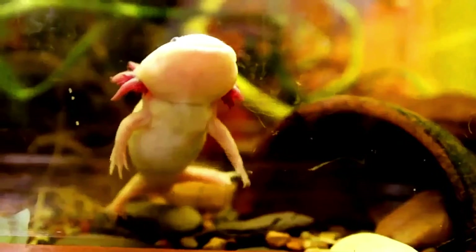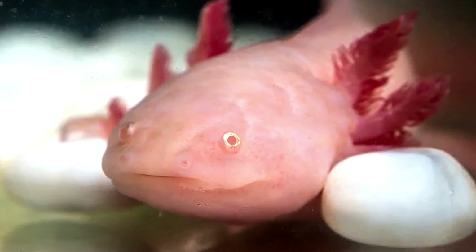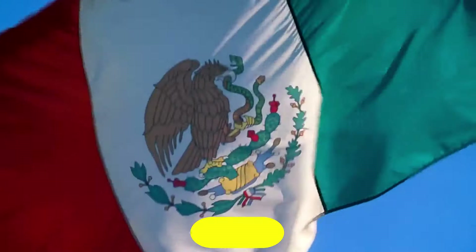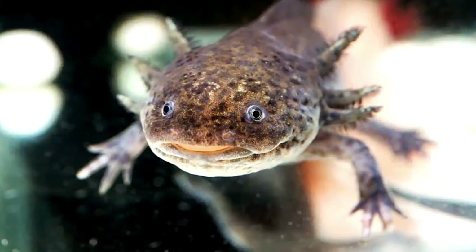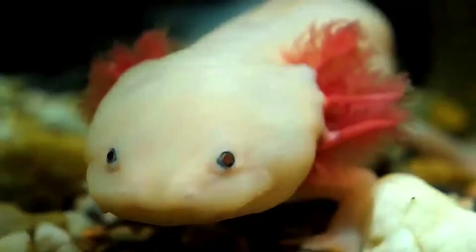Axolotl — the unusual Mexican walking fish. Among the wonderful Mexican fauna, one of the most famous and appreciated species in Mexico is the axolotl, due to its unusual physical appearance, which is striking and really adorable. Many people have been captivated by this species, which they have called the Mexican walking fish and have wanted to have it in their home aquariums. The axolotl is one of the rarest animals in the world and unfortunately is in danger of extinction.